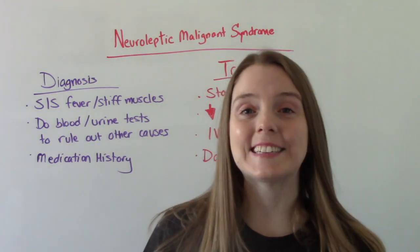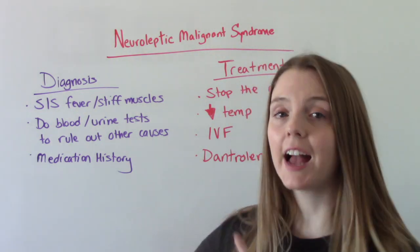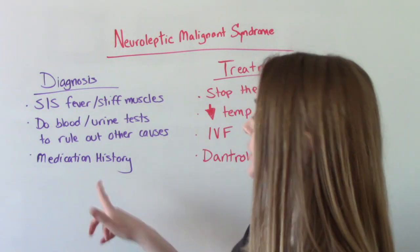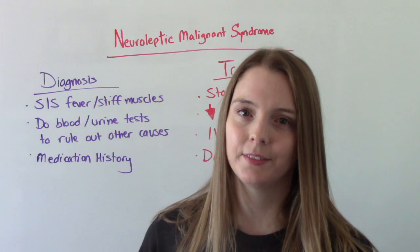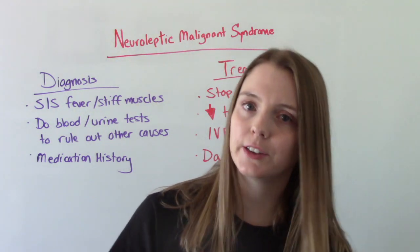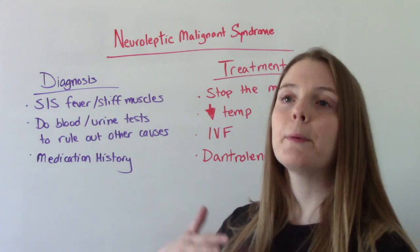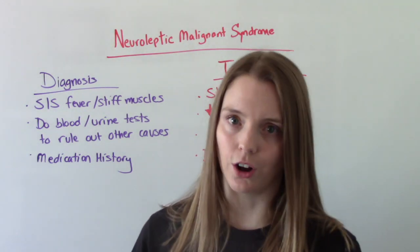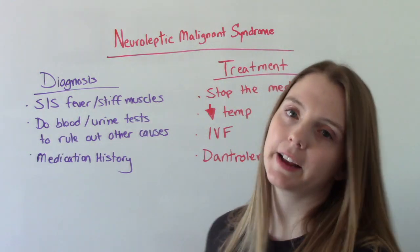How is this diagnosed? Typically based on the symptoms — the high fever and the muscle stiffness — and they're going to do a medication history, since this is a reaction to medication. That's going to be the big way they diagnose this. They might also get some blood or urine, but that's not to diagnose this; it's to rule out other potential causes. So the key factors are your signs and symptoms and your medications.